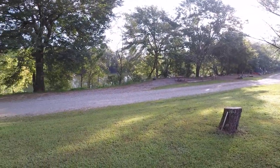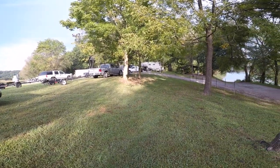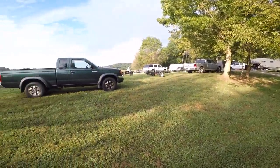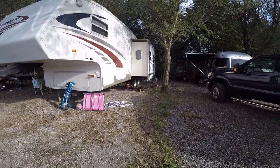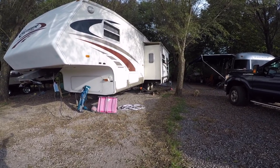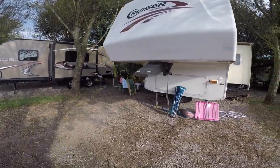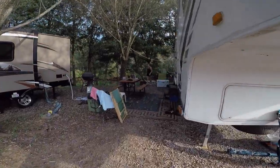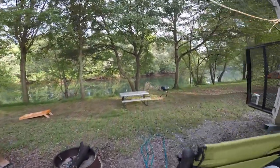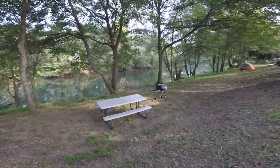Over here is the tent camping area, and right here is the boat ramp. Then this is where the RV spots start. They have 50-amp and 30-amp service. There's not room at your spot to park a boat or trailer, but they have a designated area for those. Every RV spot has a sewer hookup, which I really like. The 30-amp spots are $30 a night and the 50-amp spots are $35 a night. Each spot has a level area behind it where we set up our picnic table and grill.